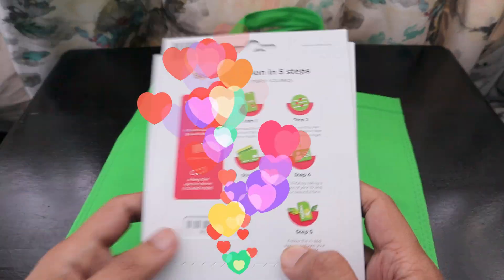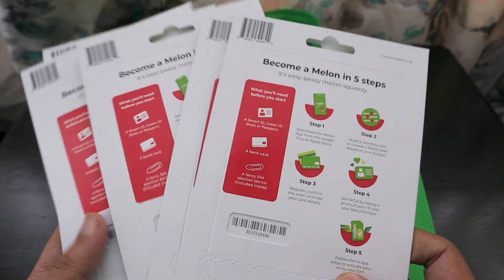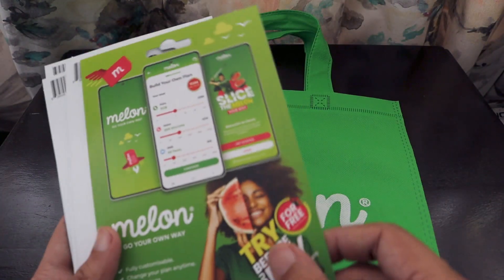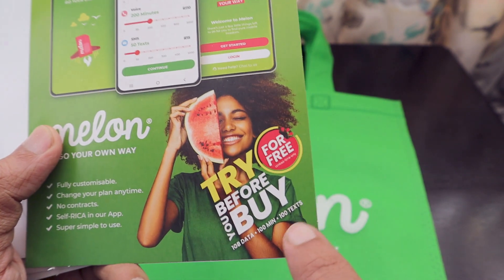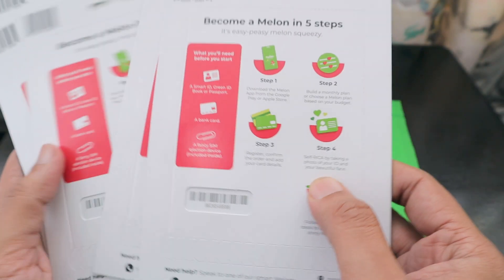You can definitely order these SIM cards — just install the app and place an order. For every SIM card, you will get 1GB data, 100 minutes, and 100 texts for free. So let's try the app and put one of the SIM cards in to try it out.